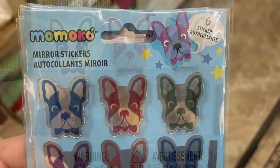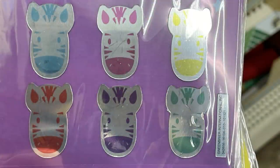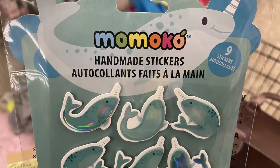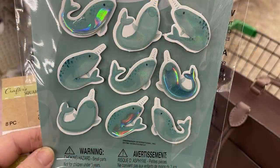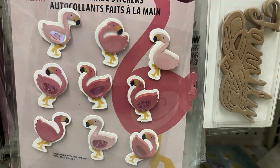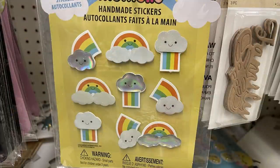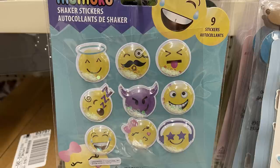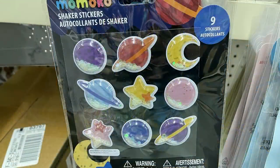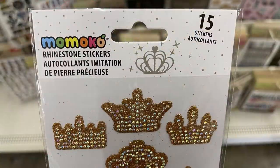They had Momoko stickers in a six-count pack with mirror stickers, dogs, and zebras — one of each color. Also a llama style. Then handmade stickers: narwhals with nine per pack in a 3D type style, wiener dogs wearing sweaters or a bun, flamingos in two different colors, and rainbows with clouds. They also had shaker stickers — nine per pack — in emoji faces, avocados, planets, and donuts.